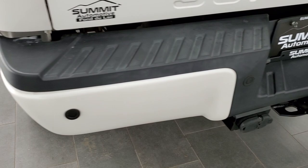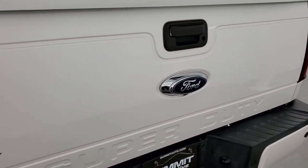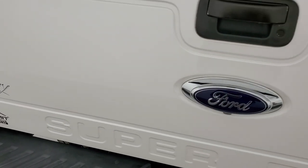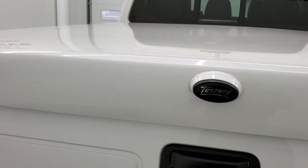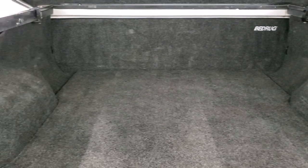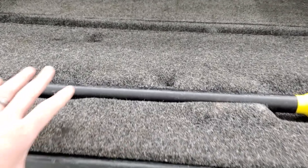You get the chrome-tipped exhaust with the MBRP logos on them. The rear bumper is in really nice shape — no major dents or dings, and it does have the backup parking sensors. The tailgate is in pretty nice shape; the only thing I saw was one tiny little ding on the tailgate. It has a Tuscany hard tonneau cover, and this one comes with a bed rug in really nice shape. You also have the tailgate shock down assist and the tailgate step assist.